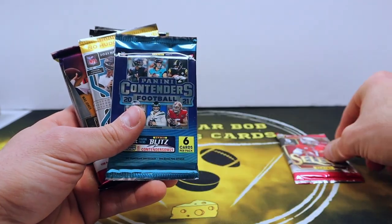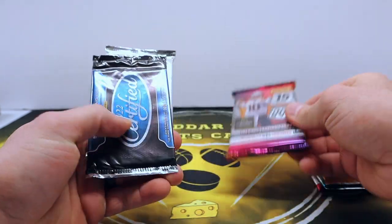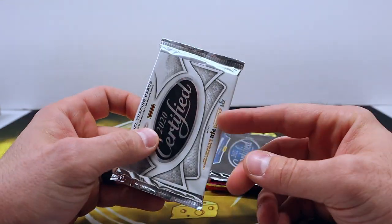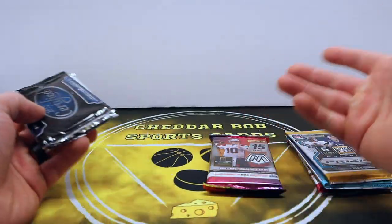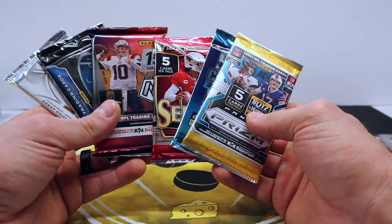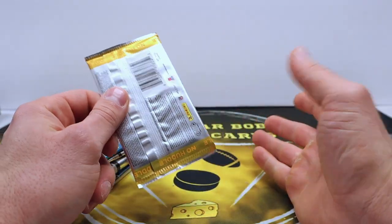So we've got a 2021 Select hobby pack, a 2021 Contenders hobby, a 2021 Prism H2, a 2022 Mosaic hobby, a 2022 Certified, and a 2020 Certified — that is awesome, we'll save that for last. 2022 Certified is becoming a nice product too because of Brock Purdy being in there, and he's not in every product. We got six packs — they advertise six to ten but we got six really good packs.